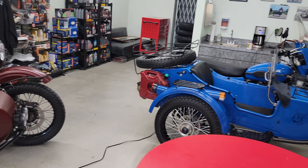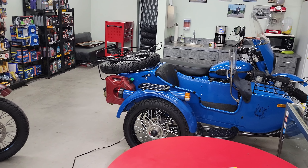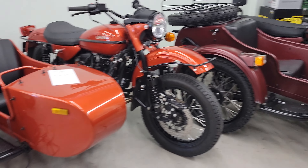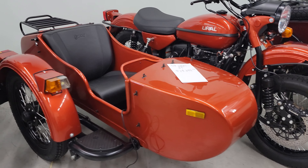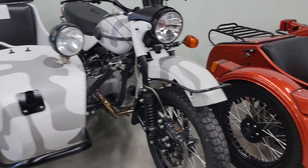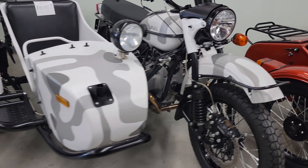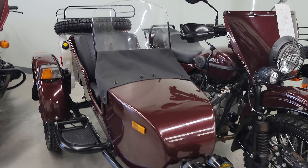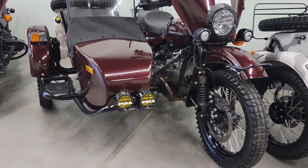We do have a good selection — a 2014 sitting there, a 2020 one-wheel drive, a 2017 CT, and a 2016 Urban Camo Gear Up two-wheel drive. Also a 2017 Patrol, all loaded out, decked out with accessories.